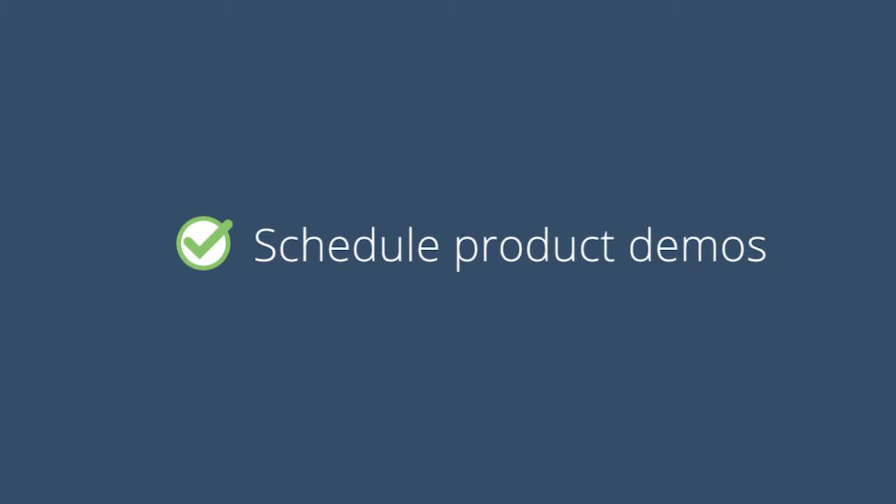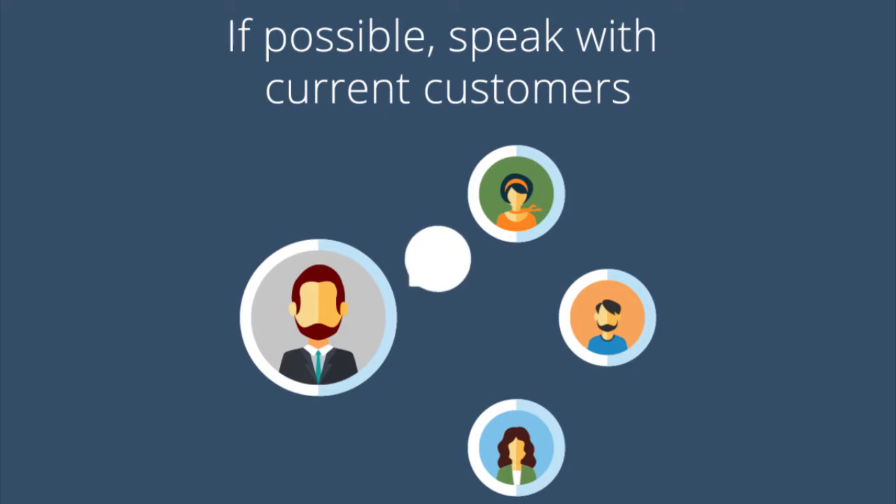Schedule product demos. After that, you're ready to try some demos with top contenders. Be direct with salespeople about the functionality you need to do your job. If possible, speak with current customers to see how they like the system.